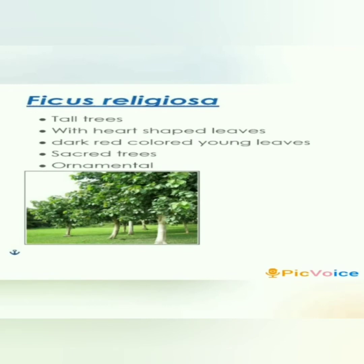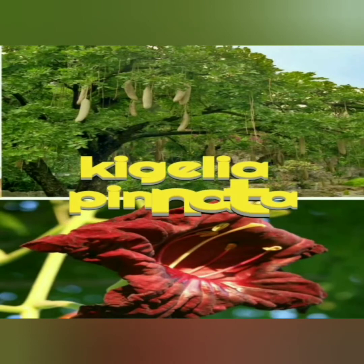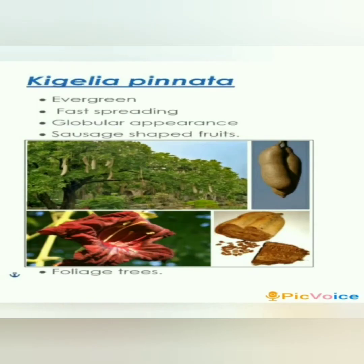Ficus religiosa, or Peepal, is a 30-meter tall tree with fluttering heart-shaped leaves. In April, the old leaves are shed and dark-colored young leaves appear, giving the plant an ornamental look. It is a sacred tree worshipped in India.